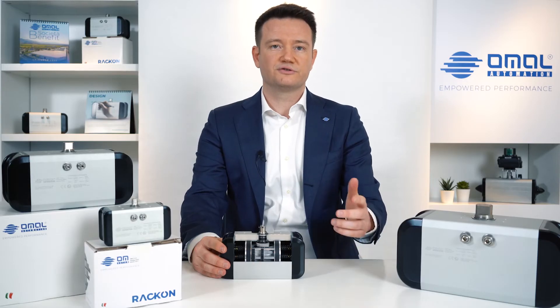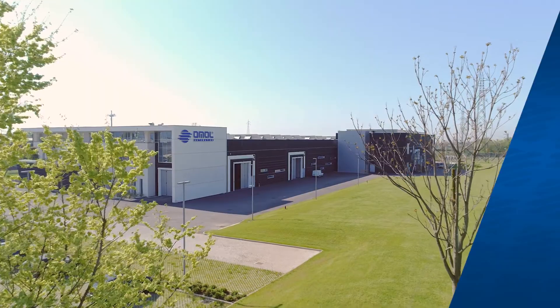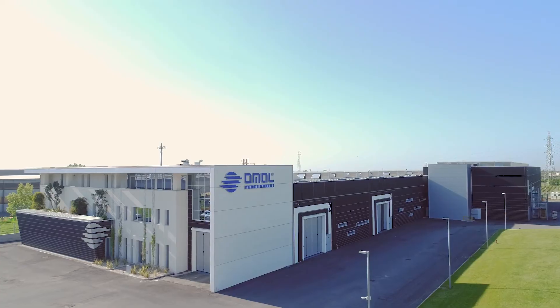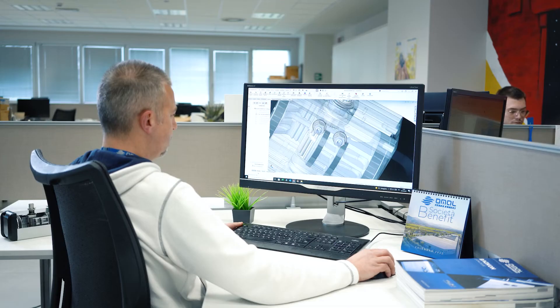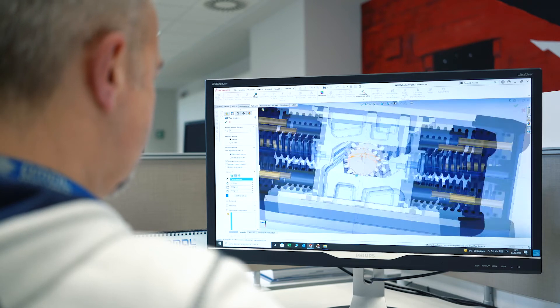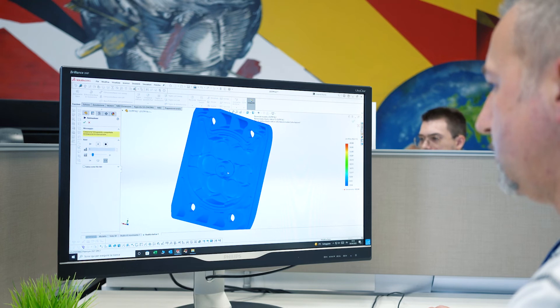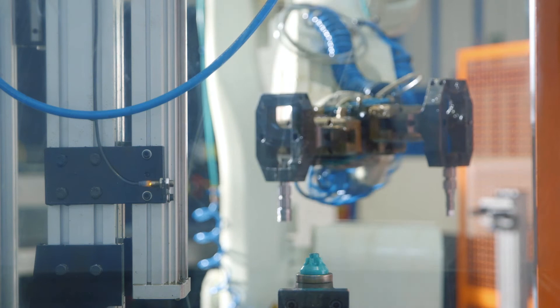The actuator is certified ATEX and up to seal 3. Design, production and assembly of the RACON is 100% Italian. It was born in HOMAL's R&D department and it is manufactured in its four Italian facilities located in Brescia.